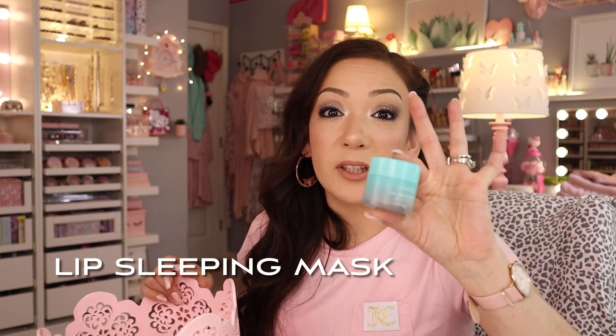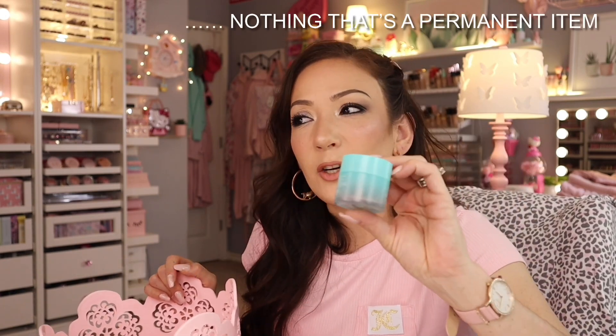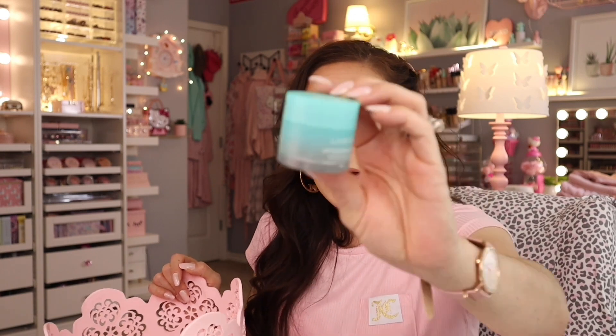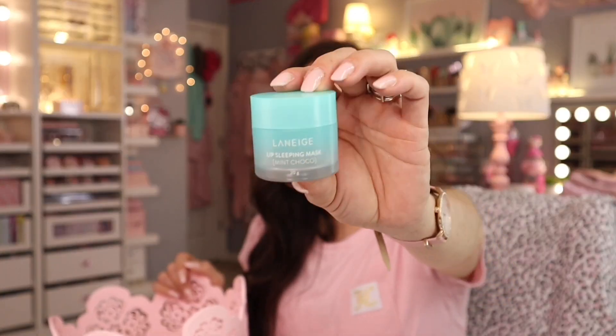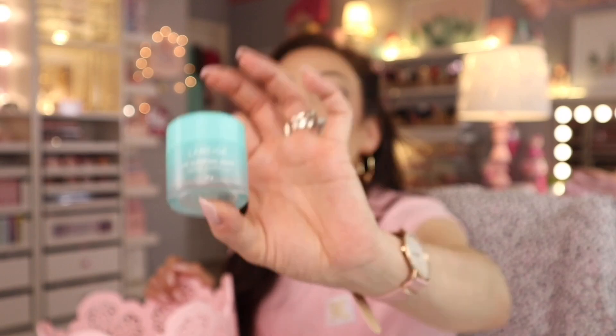Sleeping masks for the lips — nothing can compare to the Laneige lip sleeping mask pots. I always buy mine not at full price — I get them at TJ Maxx or Marshalls. If you have not tried these Laneige Lip Sleeping Masks in any flavor, you need to try it. You are missing out.